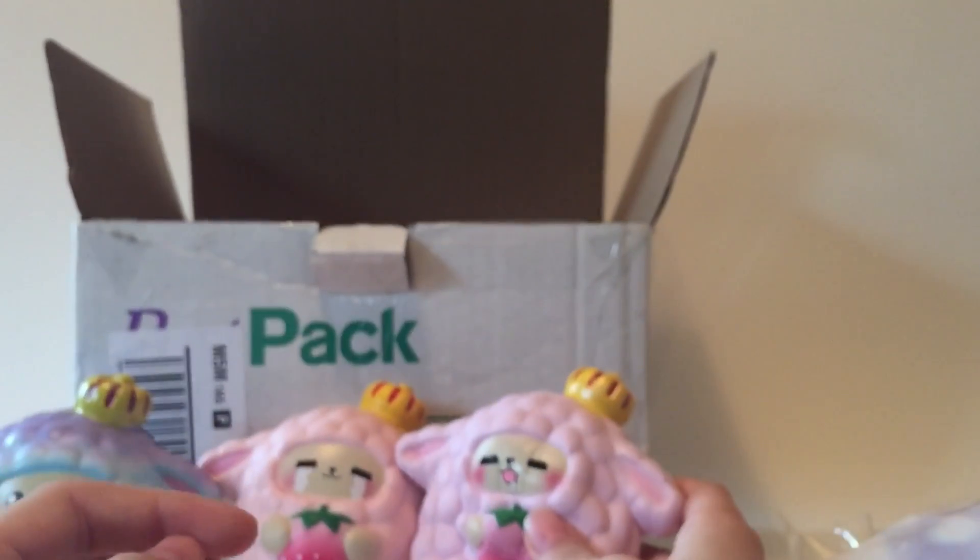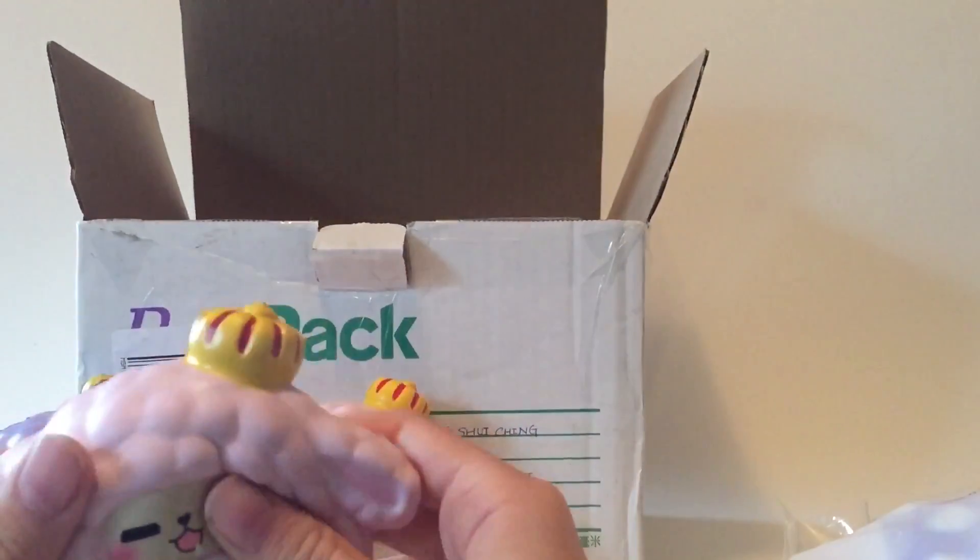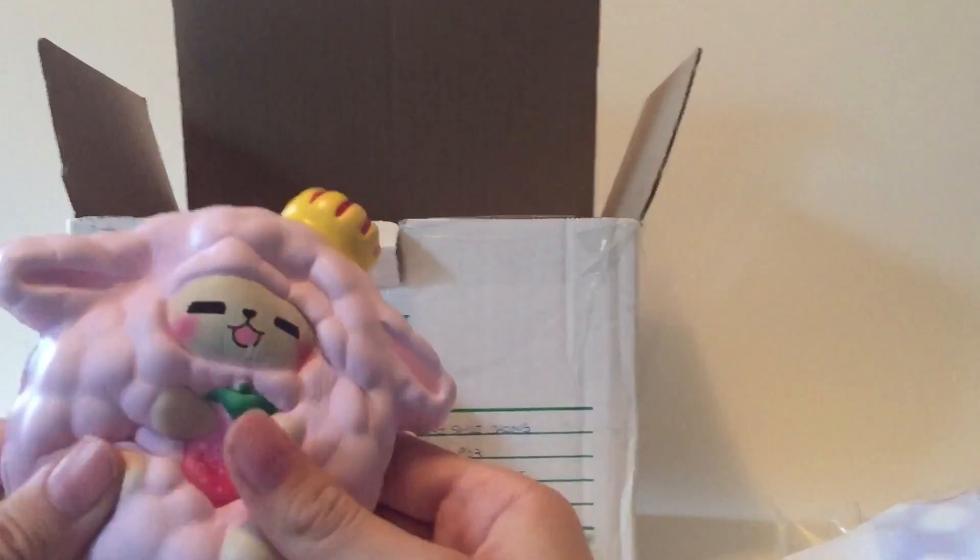This one actually smells like grape. And it might be a bit more purple than the pink one, so this actually might be a purple one — I'm not really sure.